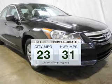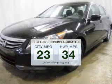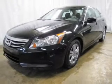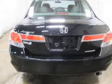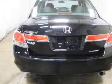Low emissions and the good fuel economy offered in this vehicle are important to you and the environment. The powertrain includes front-wheel drive with an efficient four-cylinder engine that responds smoothly to its five-speed automatic transmission.